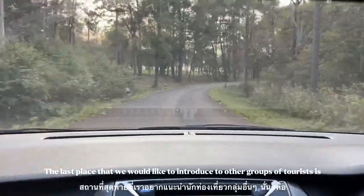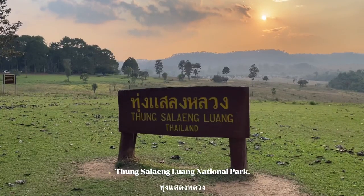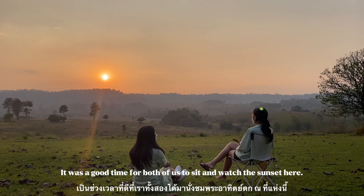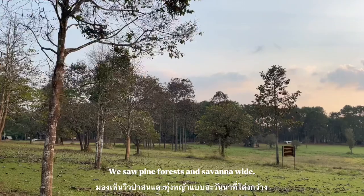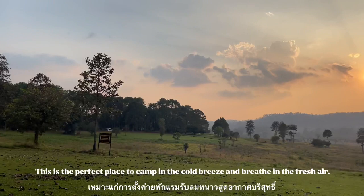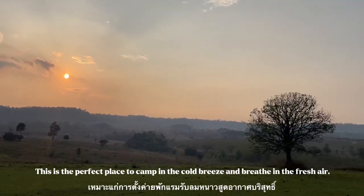The last place we would like to introduce to other tourists is Thung Salaeng Luang National Park. It was a wonderful time for both of us to sit and watch the sunset here. The sun rays across the horizon are as beautiful as paradise on earth. This is the perfect place to come, enjoy the cool breeze, and breathe in the fresh air.